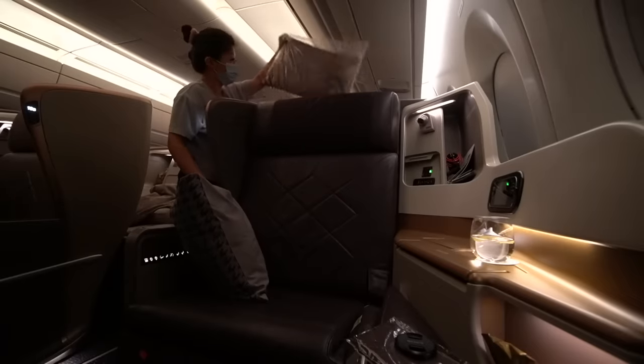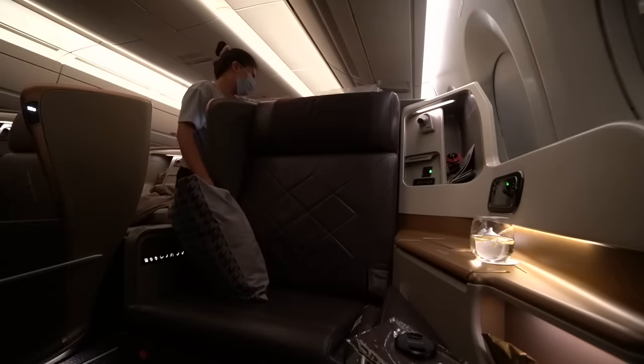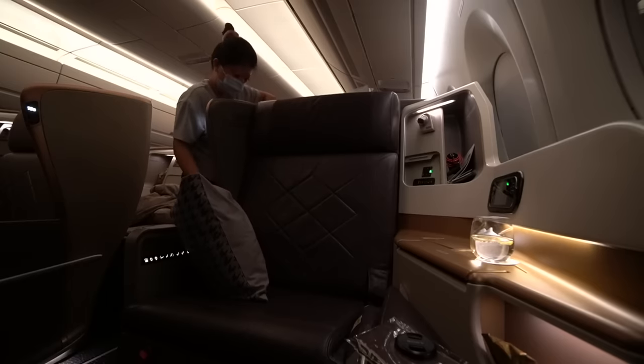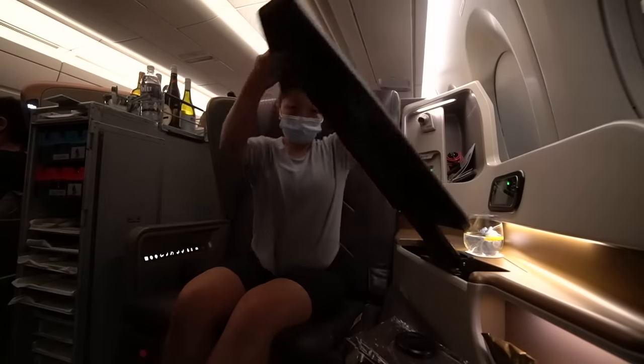Now that we are in the air, the flight attendant let me know there's pillows and blankets behind the chair to make a bed. So this is me trying to figure it out. But meal service started right away — they are always so on time.